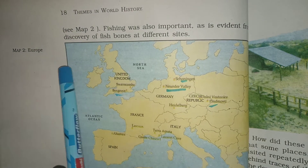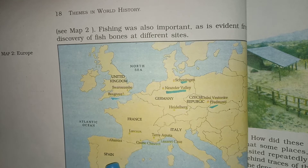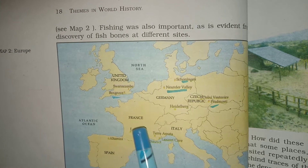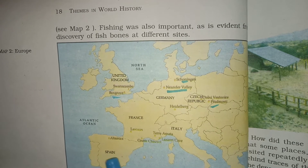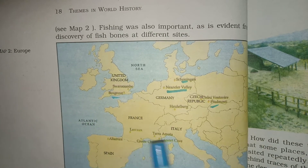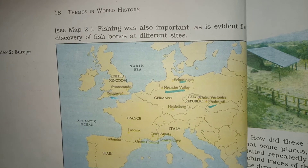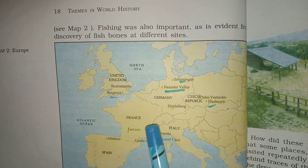This is a map of Europe, and here are these words — they are the countries of Europe: United Kingdom, France, Italy, Spain, Germany, Czech Republic. These are the countries.